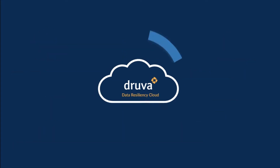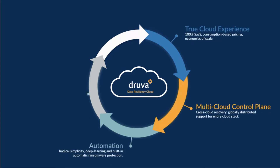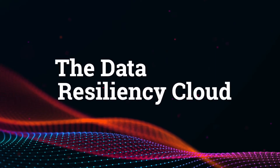Druva eliminates silos with centralized data operations for all your workloads, delivering resiliency from ransomware and other attacks, all with cloud simplicity and scale that reduces your total cost of ownership by up to 50%. Now you can protect more with less.